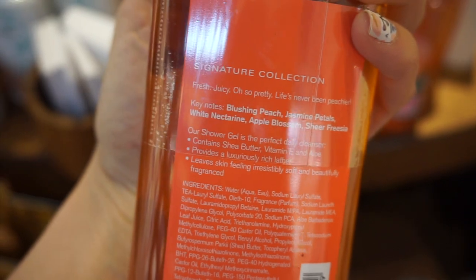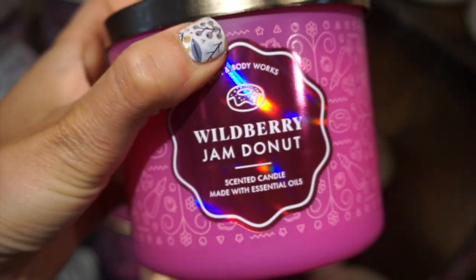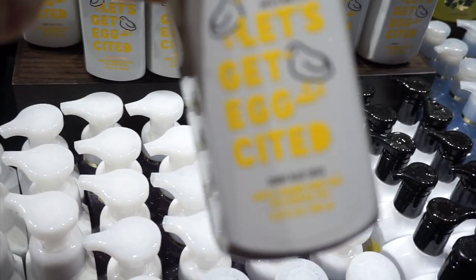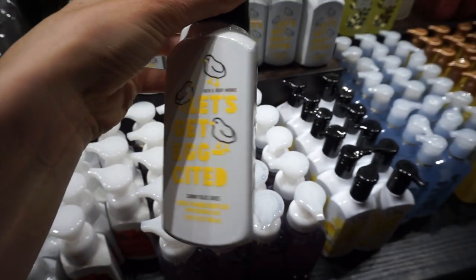Jasmine Petals, Peach Nectarine, Apple Blossom. The Wild Berry Jam Donut Candle smelled so good — I had never smelled that one before. I also really liked Whipped Coffee, it was nice and sweet. There was a random hand soap I saw that looked really cute — Ocean Breeze, Lemon Zest, Blue Skies.